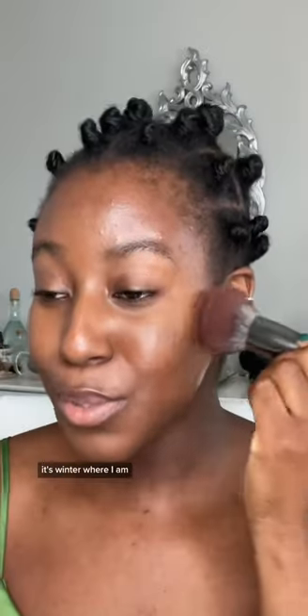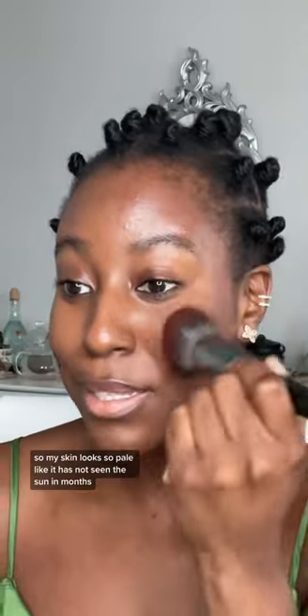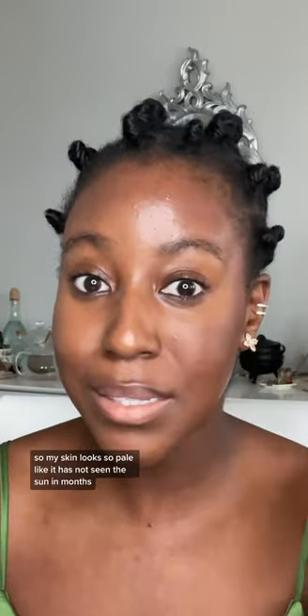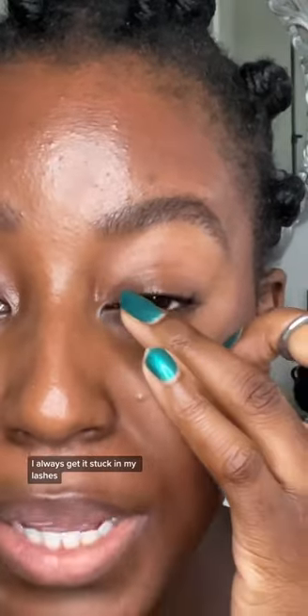I'm obsessed with this powder from Fenty — it's the only thing I use and I've been using it for months to set my makeup. Look at that finish, gorgeous! It's winter where I am, so my skin looks so pale — it has not seen the sun in months. But look at that, gorgeous — let's add some color.